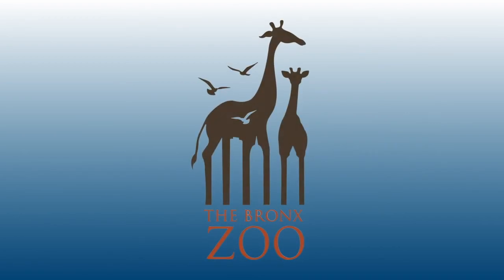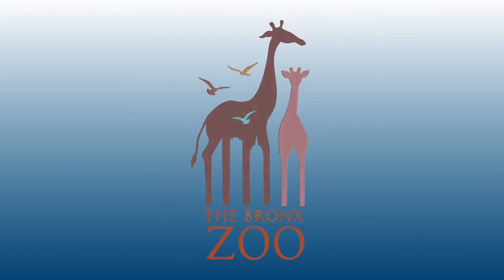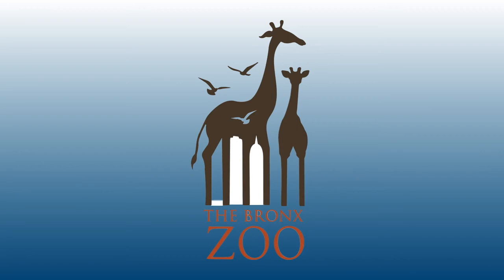You can see the logo of the Bronx Zoo in New York. Two giraffes and three birds are featured in the logo, which matches the zoo theme. But if you look closely, you'll also see that the famous New York skyscrapers are hidden in the logo as well.